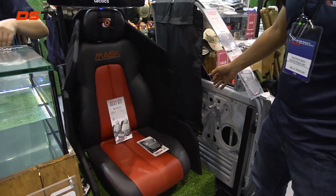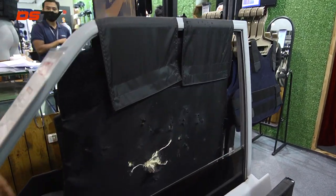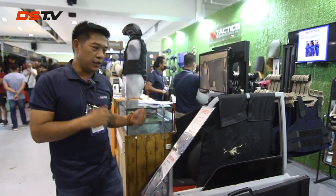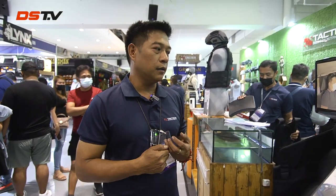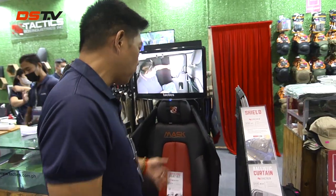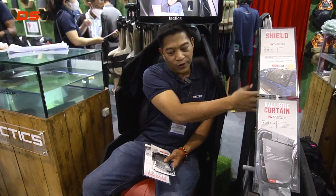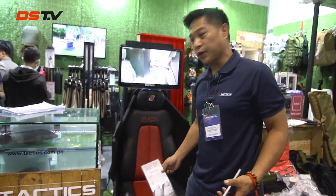The ballistic curtain can be transferred between different vehicles, so you have protection even when changing vehicles. It's a stopgap solution for those who cannot immediately afford to armor a vehicle. For pistol-level threats, you can have this in your SUV, sedan, or pickup. We also have the modular armor seat kit for rifle protection — while you're seated, you are protected. This is not a replacement for an armored vehicle, but a stopgap measure for at least some armor protection to your vehicle.